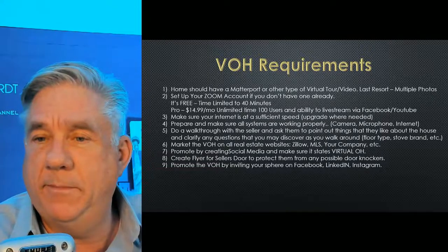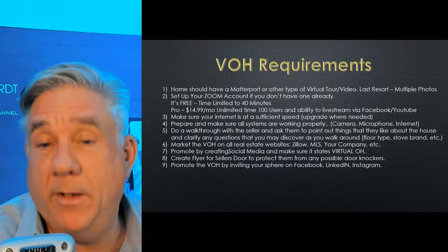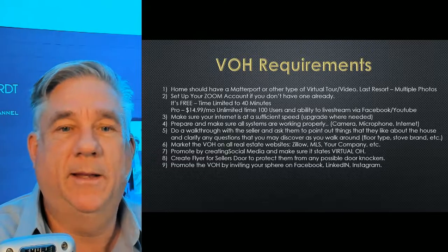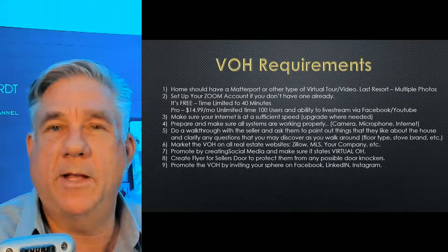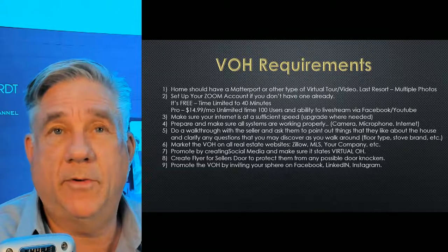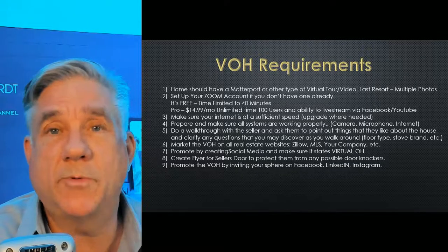What I like to do is make sure my systems are working properly — I do a test run. Sometimes I have my wife upstairs logging in to check if it's all working properly over the Internet. And then after I get everything else prepared, do a walkthrough with the seller. That was probably the thing I fell upon, but I would never not do it again. You go through the house with the seller on the video tour and say, point out what you like about the house. We usually do that anyway when we're live.